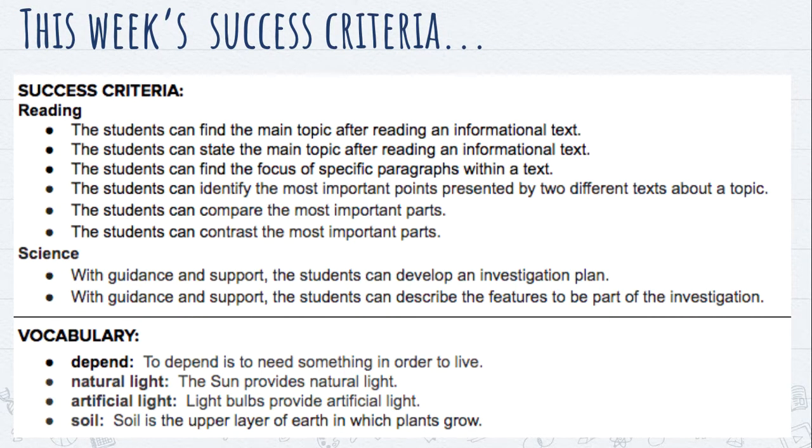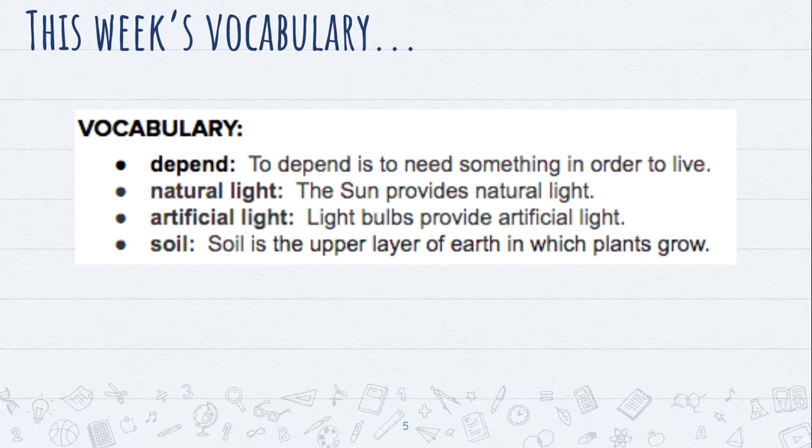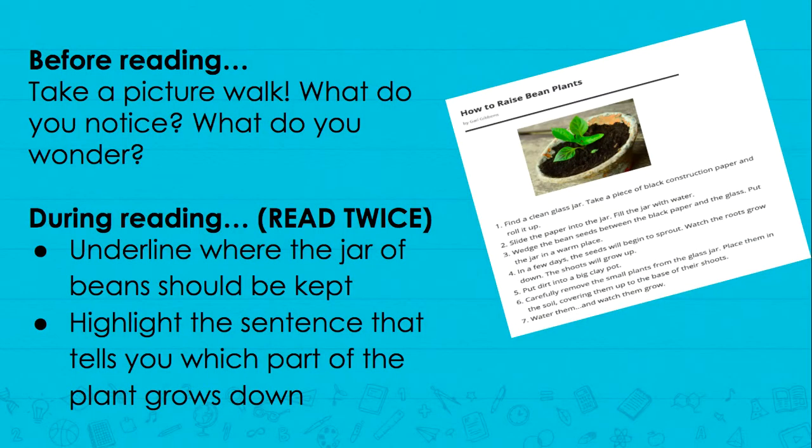Success criteria stays the same, as does vocabulary. Before reading this text again, take a picture walk. What do you notice? What do you wonder? I see a few text features in this one, so maybe you notice that too.